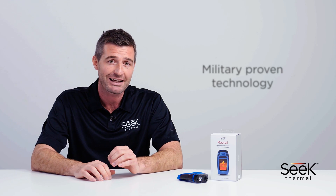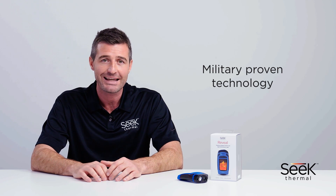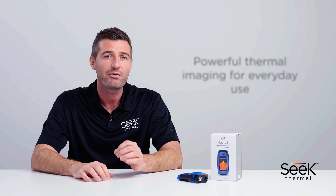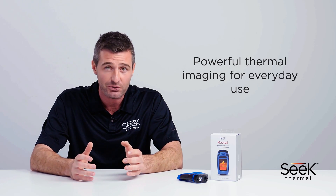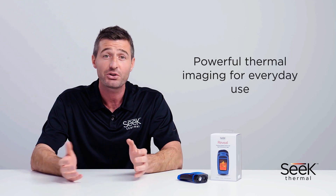Sometimes you need to see further. Sometimes you need to know more. With Seek Thermal you can. This is military grade technology at an affordable price. With the highest resolution in their category, Seek Thermal imagers bring powerful thermal imaging to everyday use, providing actionable and incredibly useful solutions to its users.